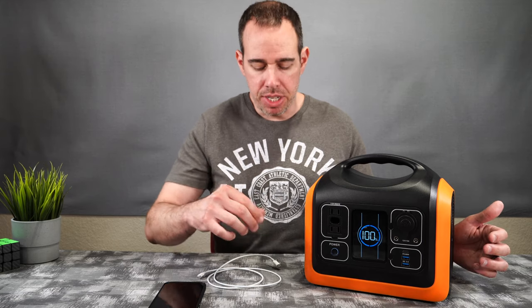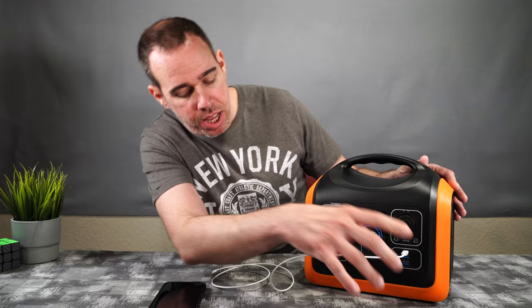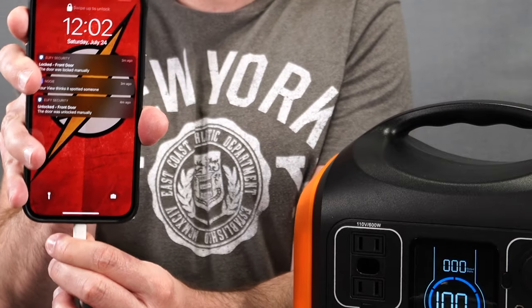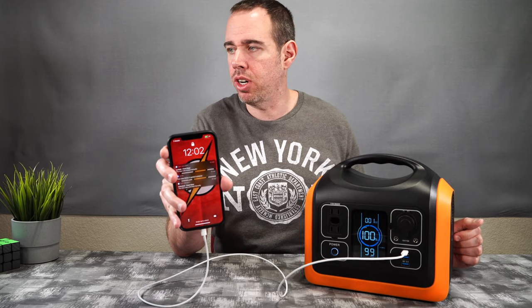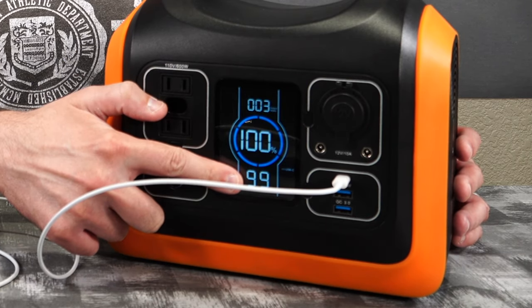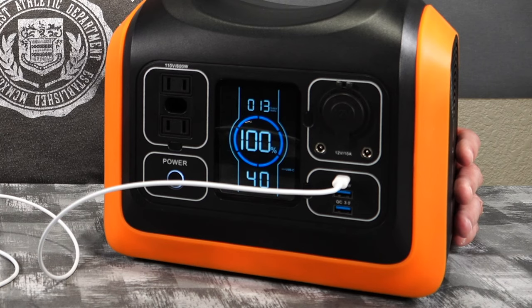Let me quickly show what the LCD looks like when charging something. I'm plugging in my iPhone 12 Pro Max via USB Type-C. As soon as it's connected, the LCD turns on and immediately starts charging. You can see the wattage output — we're at about 13 watts — and the display shows how much time is left on the battery and the battery percentage. Right now we have about 40 hours of usage remaining.